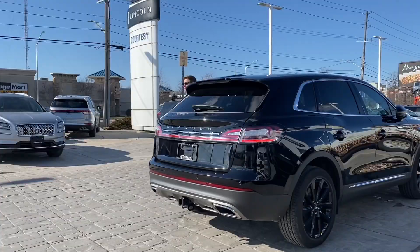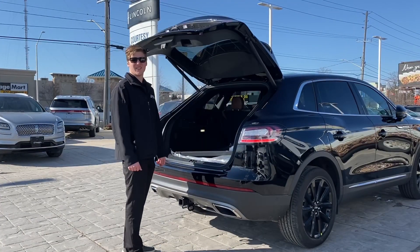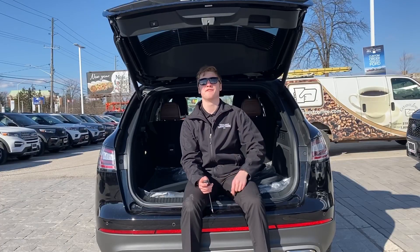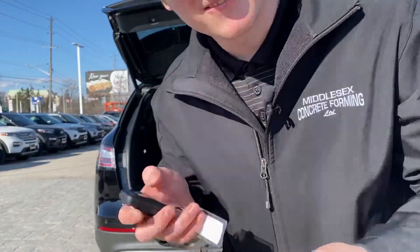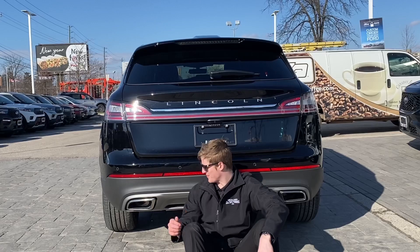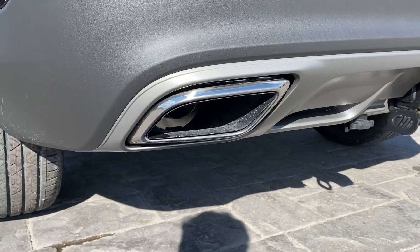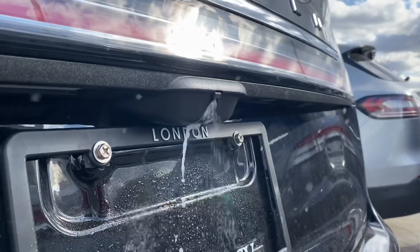Let's move to the back. That is one of four ways to open the trunk — you can also open it here, here, and right here. The Nautilus also has real exhaust tips that actually go all the way through, as well as a rearview camera that has a little spray nozzle on it to keep it clean.